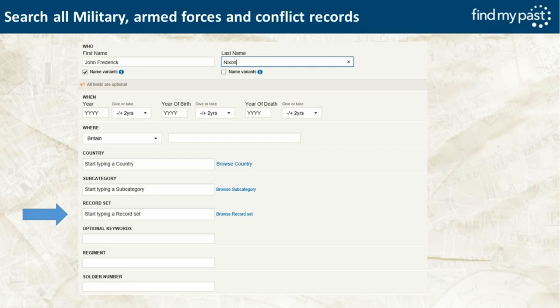When searching military records on FindMyPast, you can search by Category — the Military Armed Forces and Conflicts category. In this example I've got John Frederick Nixon, who's my great-uncle. You can select a record set within the military collection by browsing the record set or typing something — for instance typing ARM for Army shows all record sets containing the word Army.